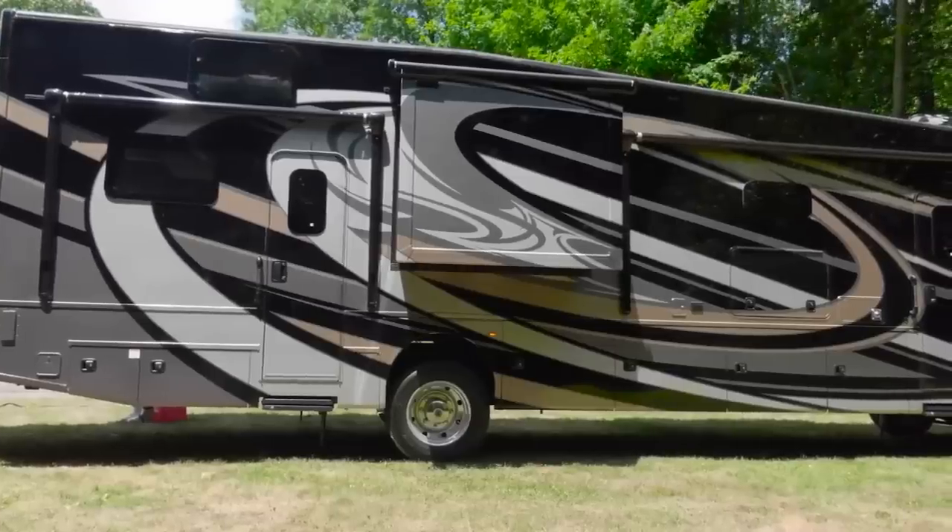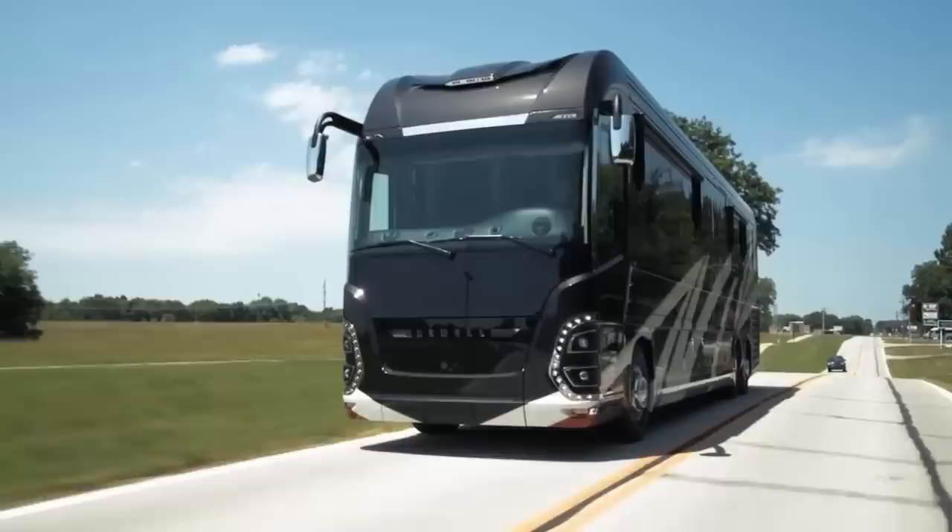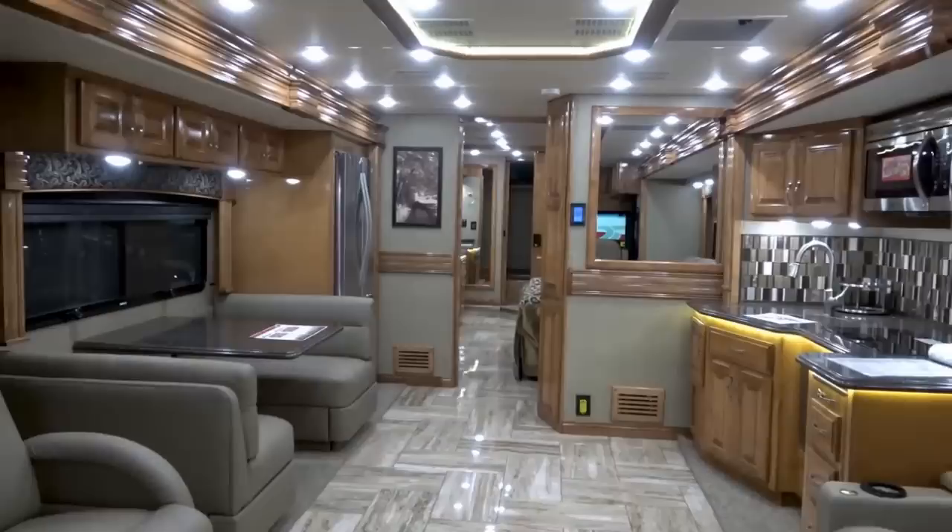I'd like to think that the motorhome was first created because long ago somebody wanted to make a run for beer but didn't want to leave the comfort of home. This is Reacher. Obviously, I don't know the real history, but that doesn't mean I can't tell you about 10 present-day motorhomes manufactured in the good ol' USA.